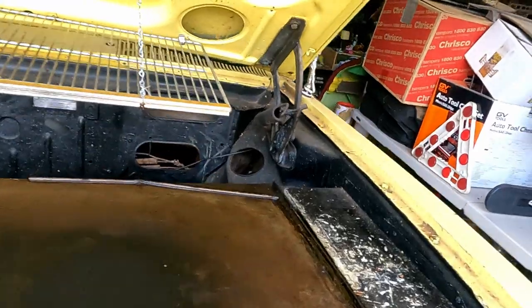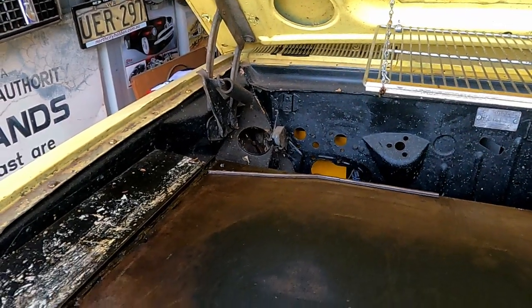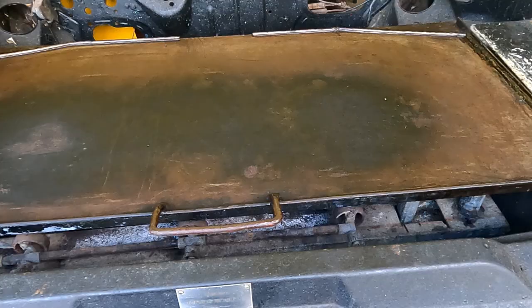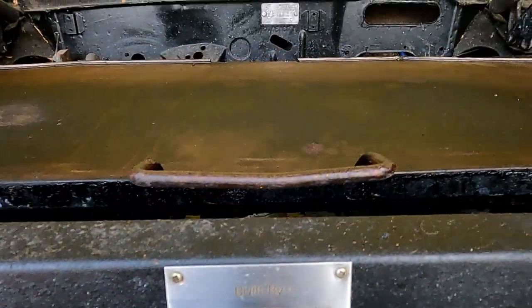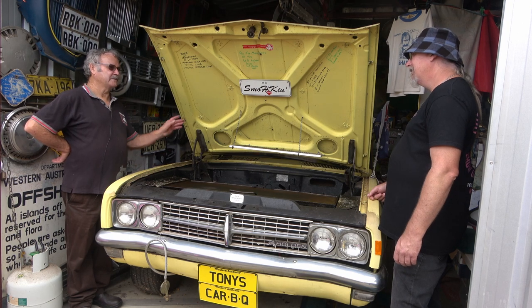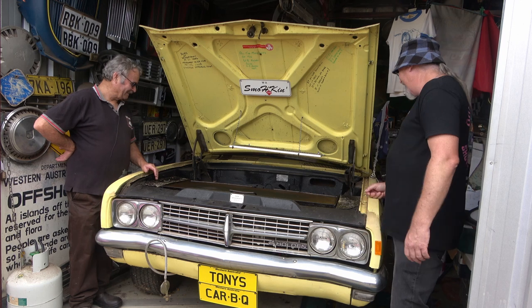It's got a Monaro compliance plate on it, with the Monaro flutes on the guard — an actual Monaro ID plate. I found that a few years ago out along Pinjar Road, sticking out of the sand. There must have been a Monaro wreck there years ago and nothing else was left of it. I didn't even know it was a Monaro — I just put it in my pocket and then checked it out one day and thought, oh, it's a bloody Monaro.